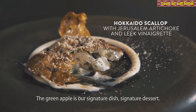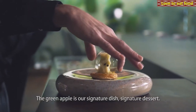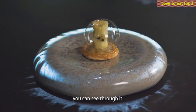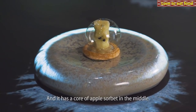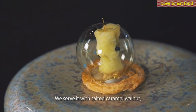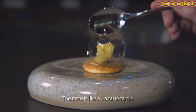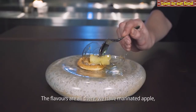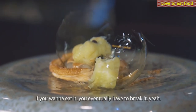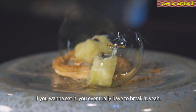The green apple is our signature dish, our signature dessert. It's a piece of sugar blown into the shape of an apple — you can see through it, and it has a core of apple sorbet in the middle. We serve it with salted caramel, walnut, and some pâte feuilletée around it. The taste is like a Tarte Tatin — the flavors are all there: marinated apple, caramel, pâte feuilletée. If you want to eat it, you eventually have to break it.